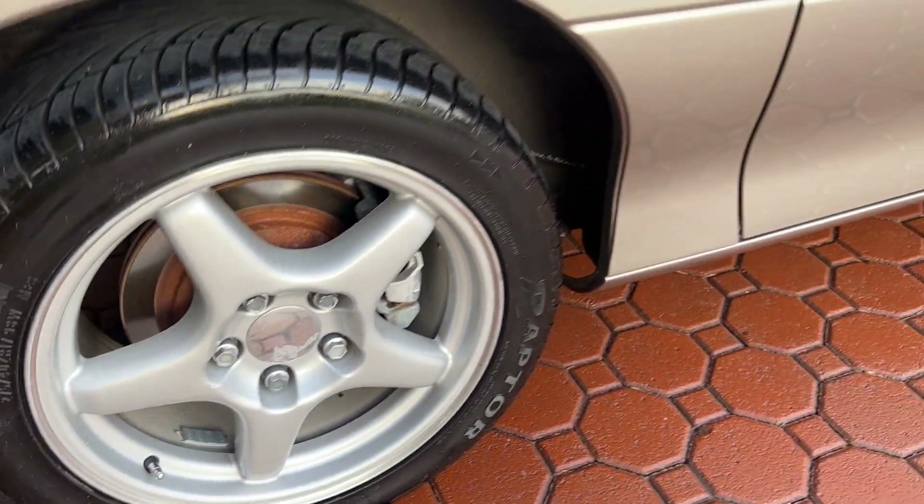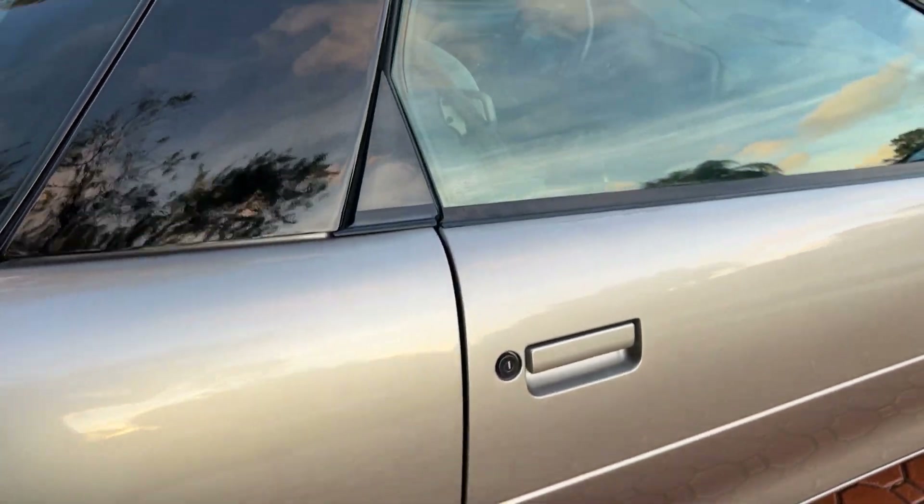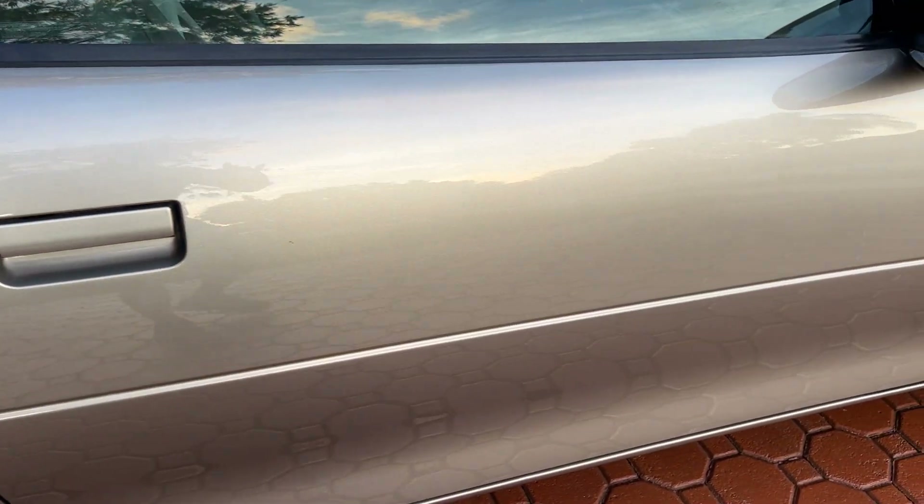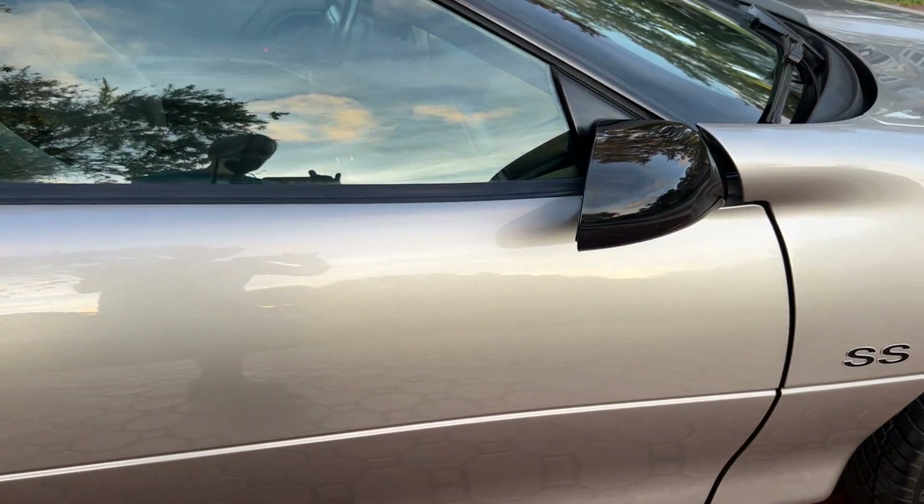Again, all the wheels — no curb rash. No mods, all original. Just an amazing, amazing car.